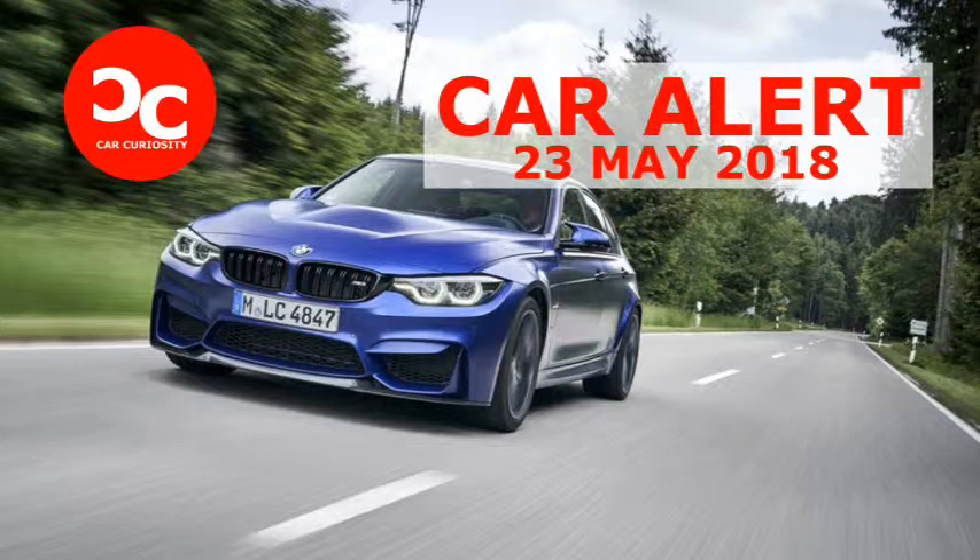BMW says the CS is 110 pounds lighter overall than the standard M3, not accounting for the couple dozen pounds of mass reduction that comes with the carbon ceramic brake package. It was all but impossible to find fault with the M3 CS, the first four-door sedan to wear BMW's storied CS badge. Sure-footed and civilized yet aggressively playful, it will be priced at $99,245. Hurry if you want one — almost all 1,200 units are already spoken for.